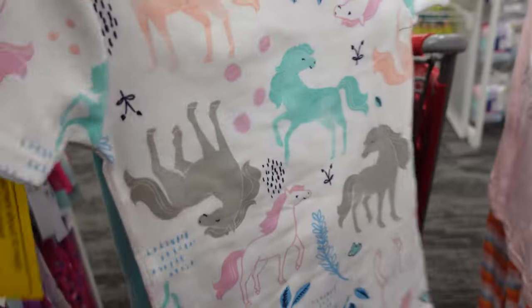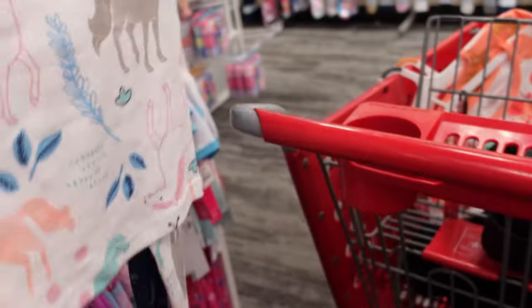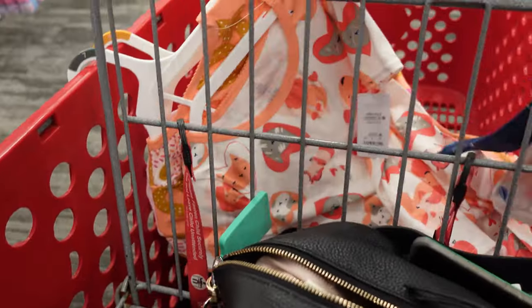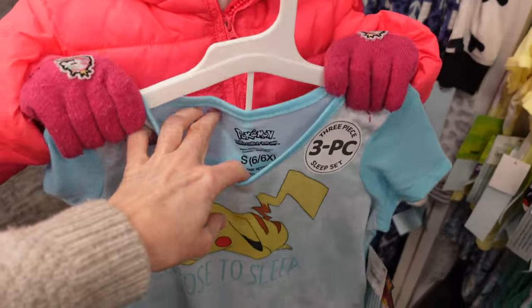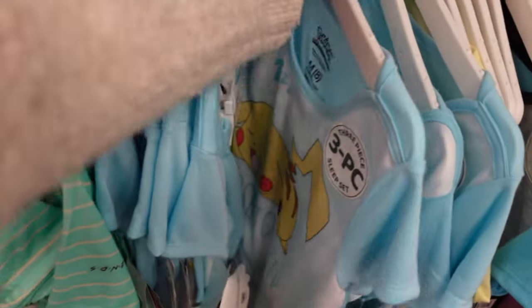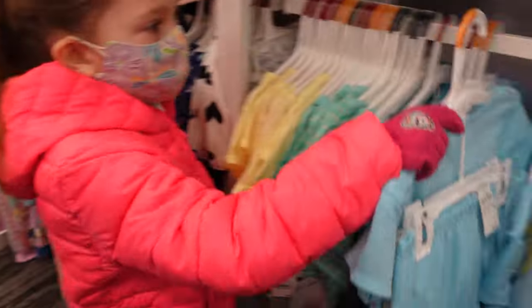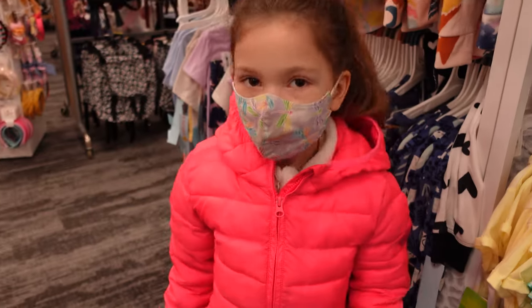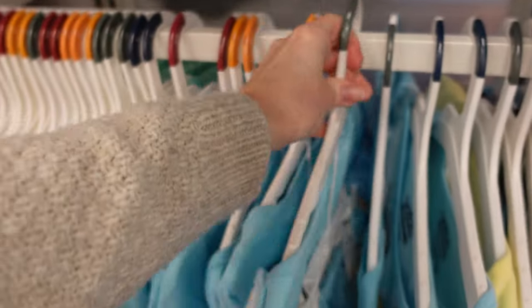She needs pajamas for warmer months, so I think we're going to get those. She needs a small or a medium — the medium, but that might be big. That one will be too small and this one will be too big. She's kind of an in-between size. I think this is probably enough for now — that's four pairs of pajamas.